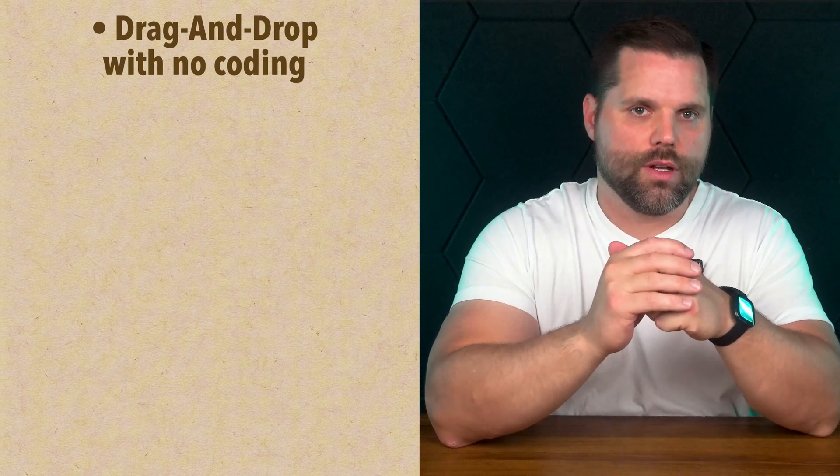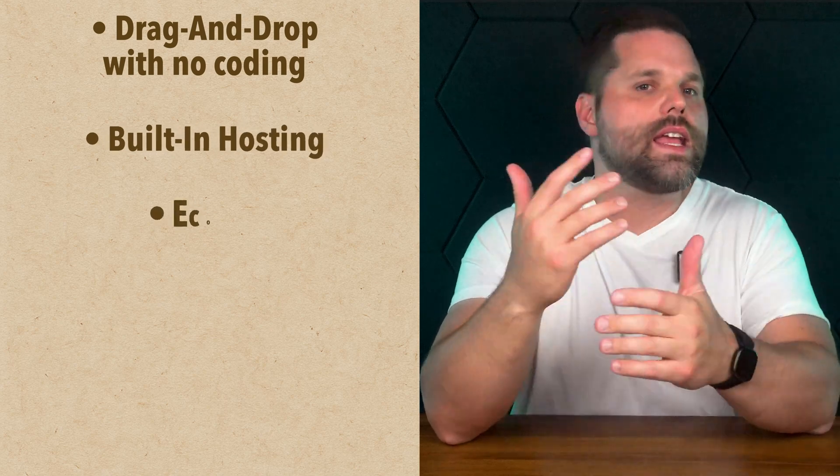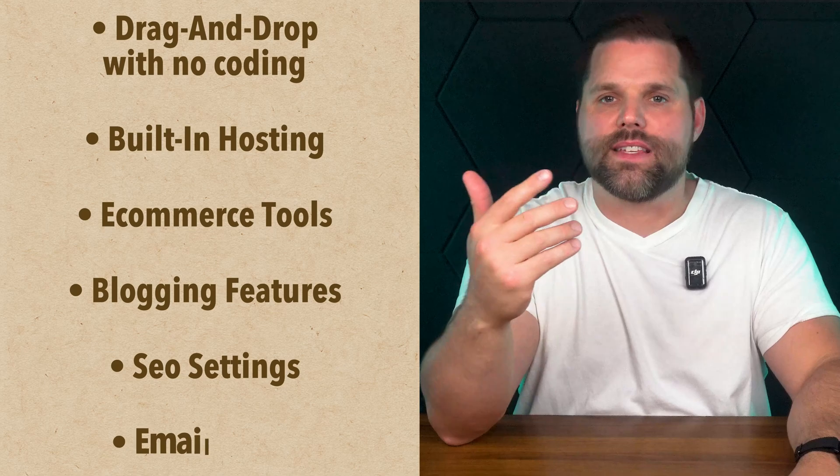So let's start with the basics. How are Wix and Squarespace really different? Well, on the surface they seem nearly identical. Both let you build a website without touching a line of code. You get a drag-and-drop editor, built-in hosting, e-commerce tools, blogging features, and extras like SEO settings and email marketing. But here's where the difference really kicks in.